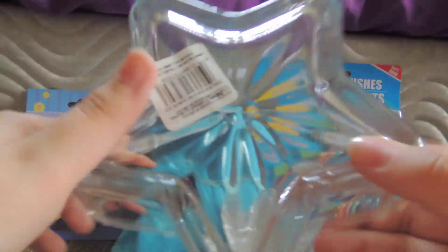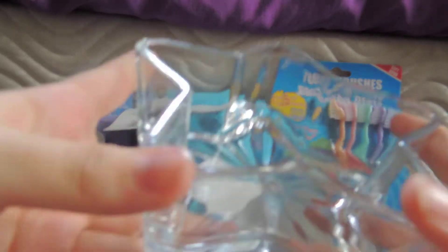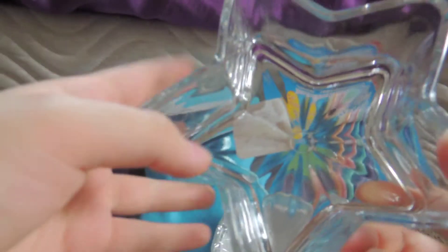I thought this was so cute — it's a star-shaped glass bowl, and it's really heavy. This is actually going to be the rabbit's pellet dish, because it's heavy and it's a shape they can't grip to flip it over.